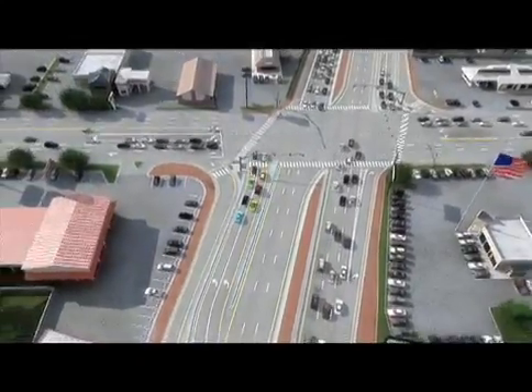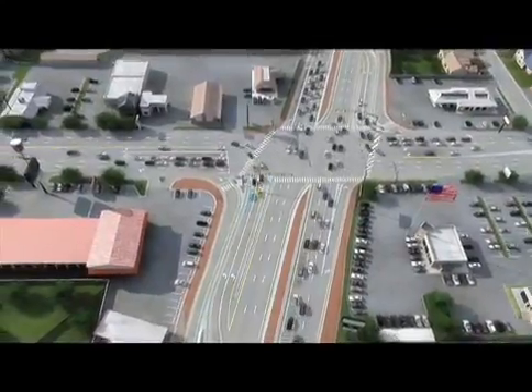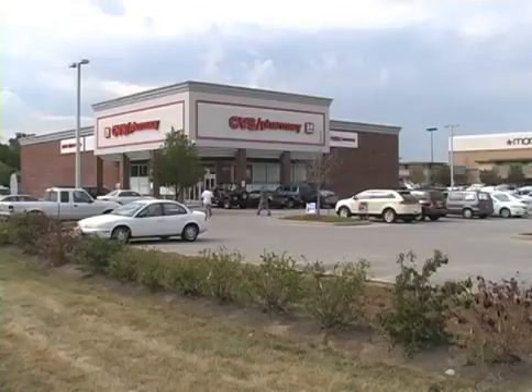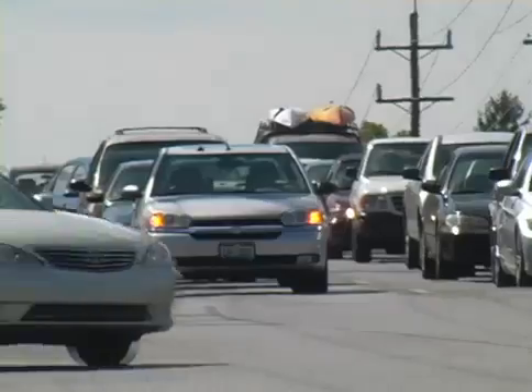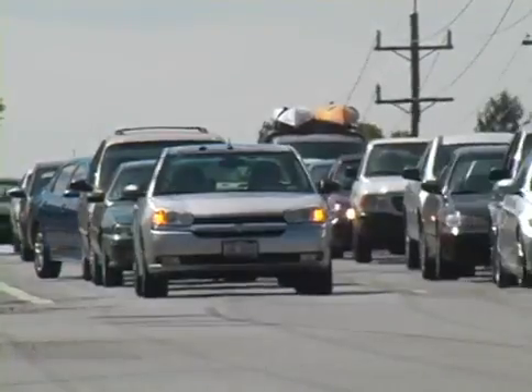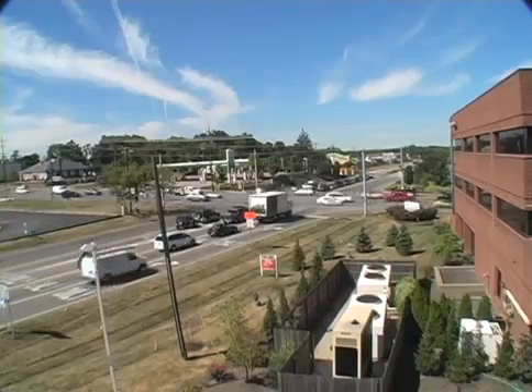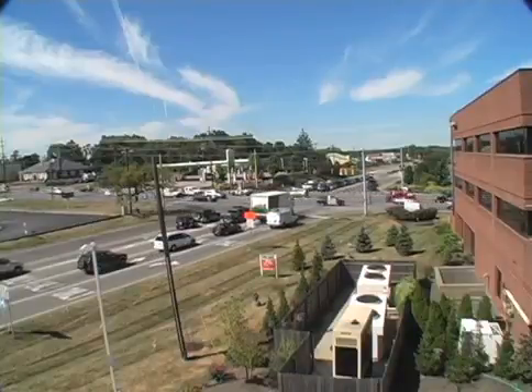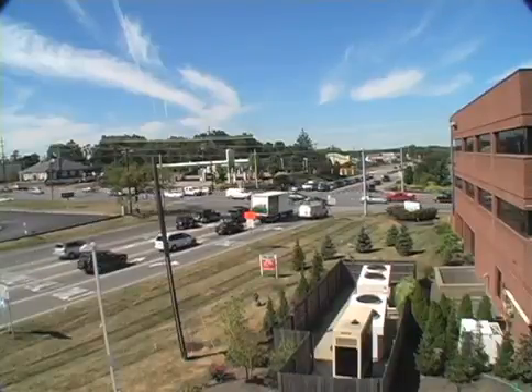A continuous flow intersection at Beechmont and Five Mile will mean the following for businesses. First, less impact as a smaller amount of land is needed than a traditional roadway widening. Second, less traffic congestion and improved business environment. Finally, greater safety for customers and motorists in the area. Overall, there are major benefits for Anderson motorists and local businesses alike.